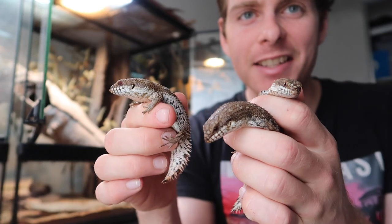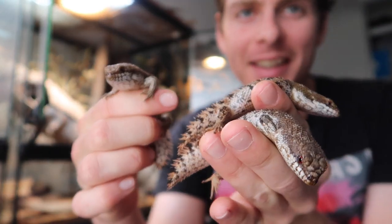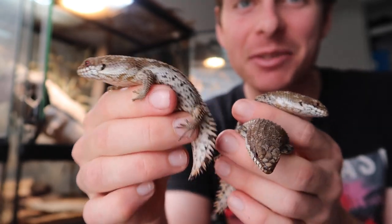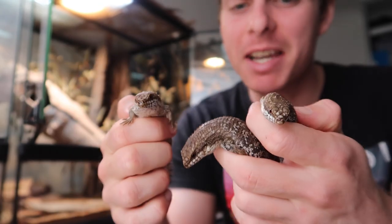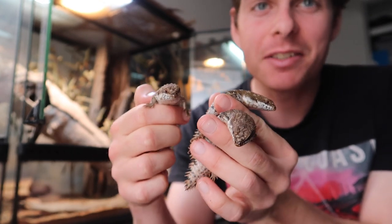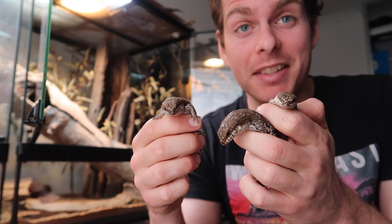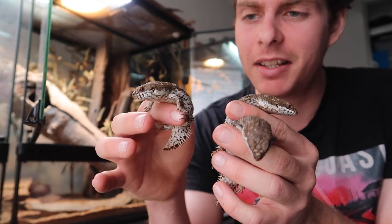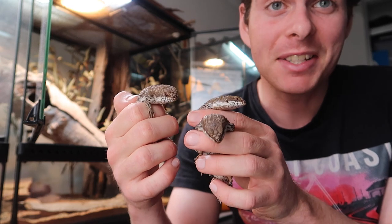Here they are. Such cool little animals — they're so bloody cute. Little spiky tails, everything about them. All three are doing great. They haven't been eating much lately because it's been quite cool. I'm hoping that this coming season they'll actually breed. They are still a little bit small — they can get a bit bigger than this — but we'll see how we go.